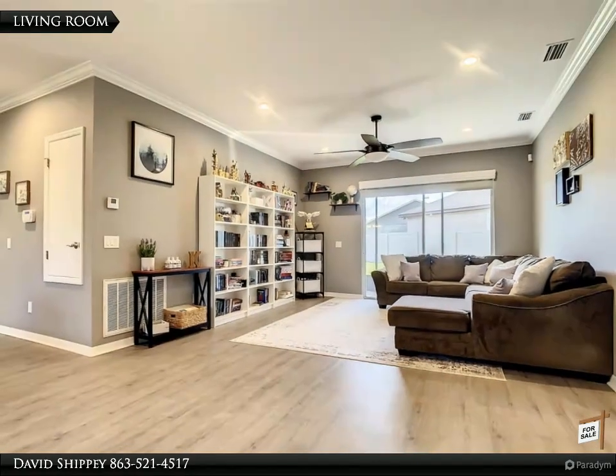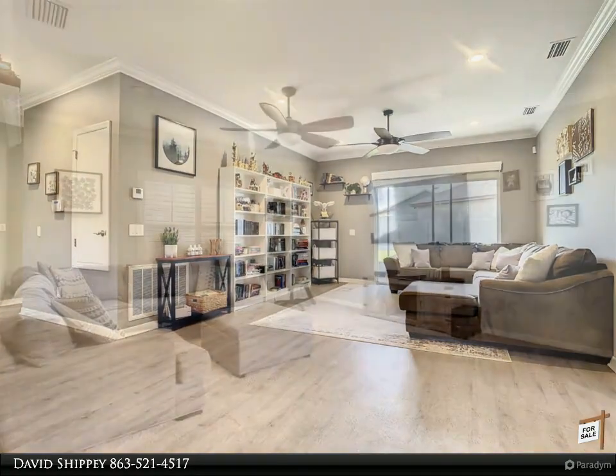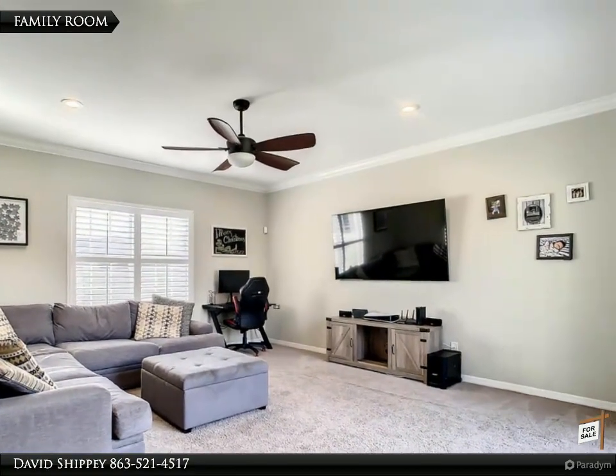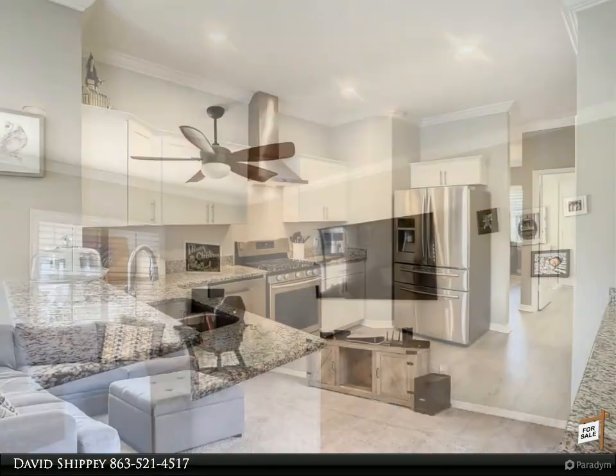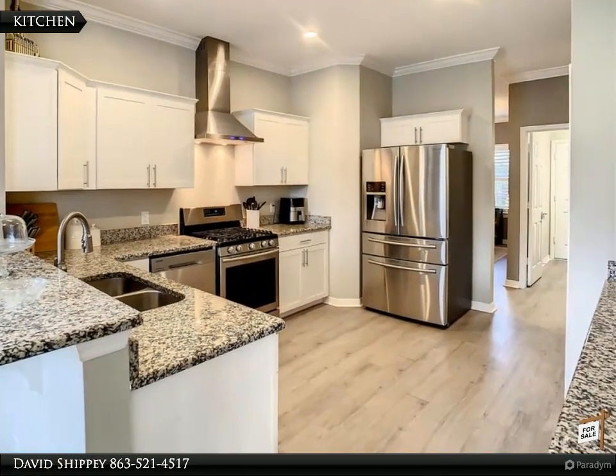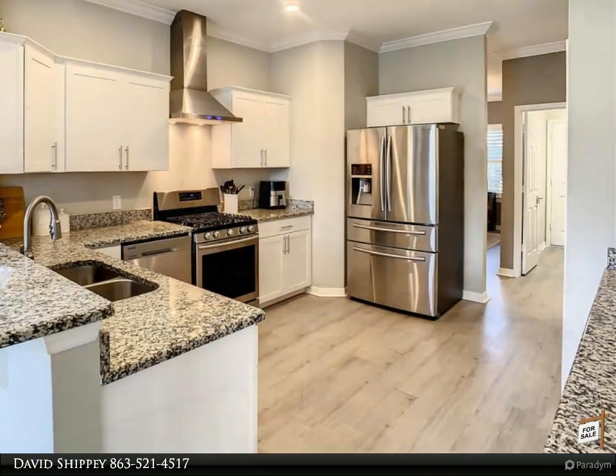The kitchen features stainless steel appliances, gas stove, granite countertops, pantry, breakfast bar, eat-in kitchen, and wood cabinets. The master bedroom and bath include two walk-in closets with built-ins, jacuzzi tub, tile shower, dual sinks, and granite countertops.